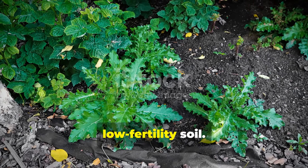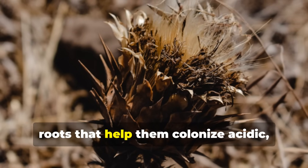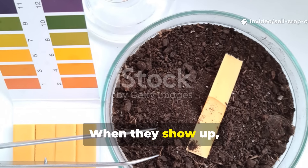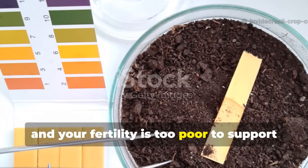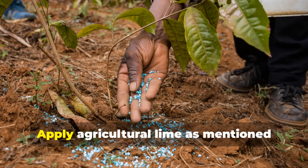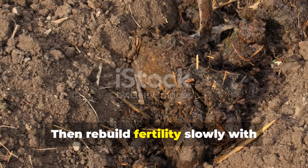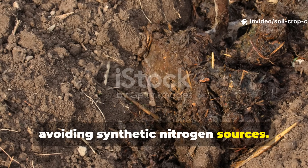Thistle reveals acidic, low-fertility soil. Thistles have spiny defenses and deep roots that help them colonize acidic, disturbed, and undernourished soils. When they show up, your pH is likely below 6 and your fertility is too poor to support desired crops. Apply agricultural lime to rebalance pH, then rebuild fertility slowly with composted manure, avoiding synthetic nitrogen sources.